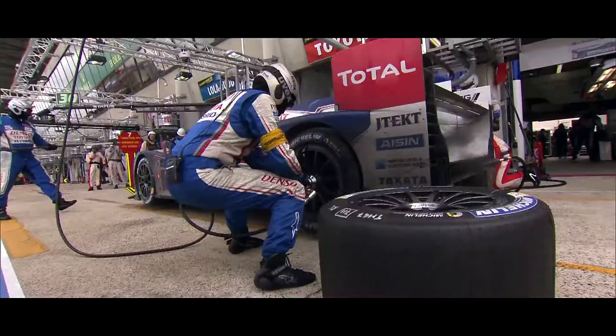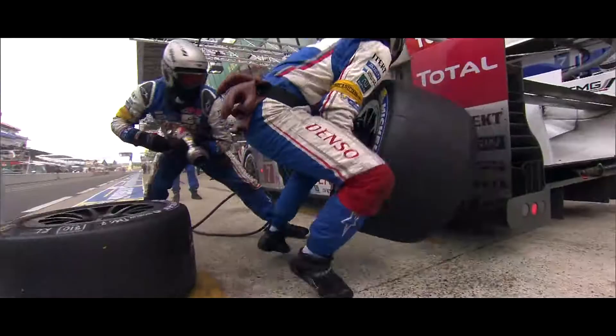We're at Michelin in Clermont-Ferrand. Michelin supplies all the LMP1 teams with tires. With the new regulations, the tire plays a central role, as its width has been reduced. The aim is to reduce fuel consumption.